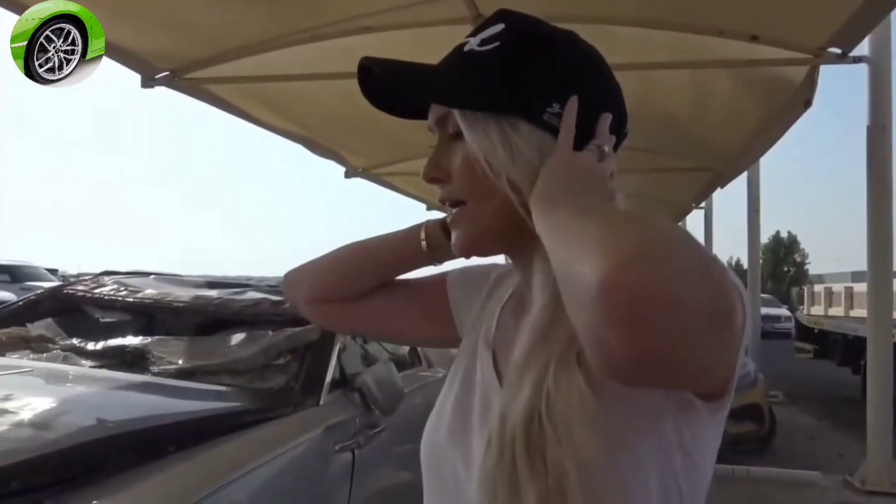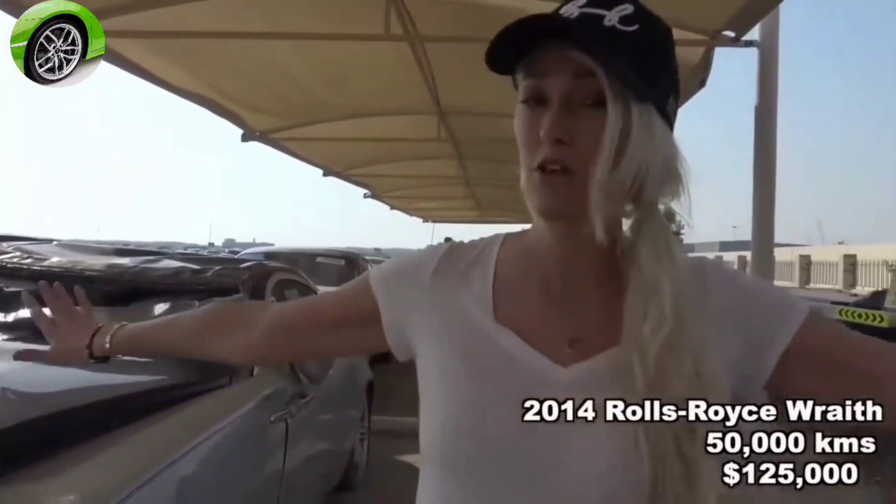This is the same spec as my Rolls-Royce — that actually sends it home a little bit. It's really scary. On the secondhand market, the cheapest Rolls-Royce Wraith you can get is currently a 2014 model with 50,000 kilometers on the clock going for about $125,000 — that's the cheapest Wraith you can get at the moment.